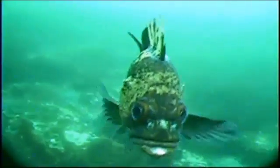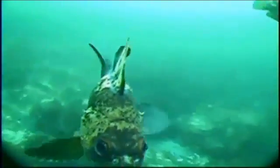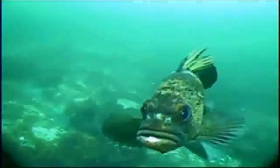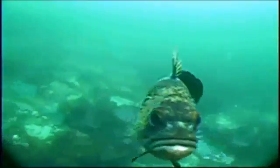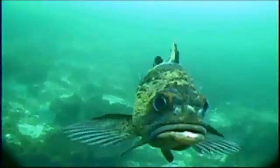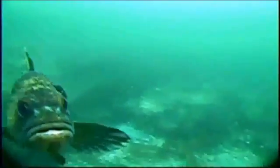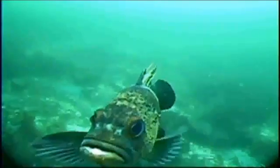Among the many species SWCA scientists encountered during their underwater exploration was a quillback rockfish, trawling near the dock in Killis New Harbor. Named for venomous dorsal fin rays that deter would-be predators and inflict pain on unsuspecting fishermen, the quillback rockfish is common in saltwater areas around Angoon during the summer.